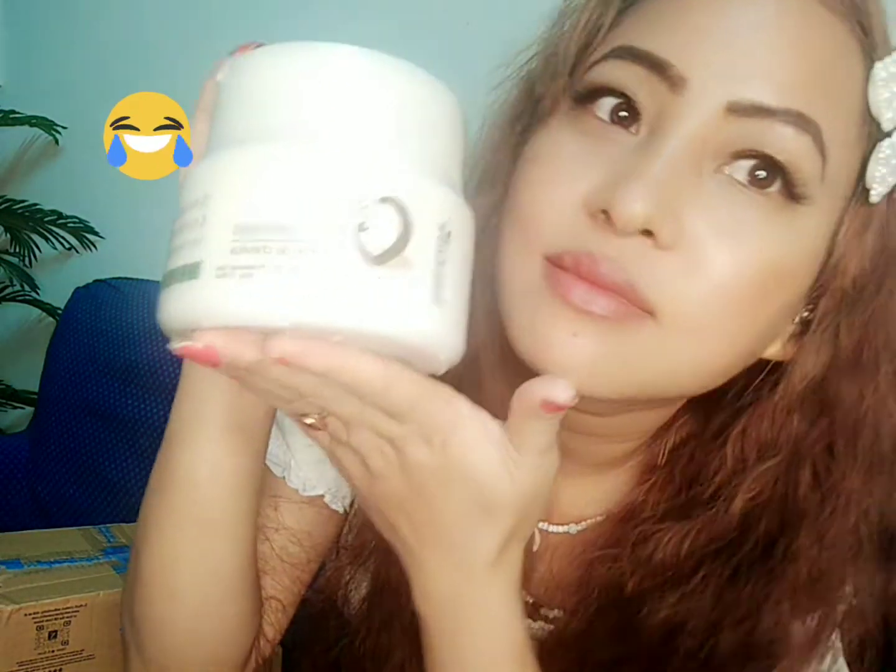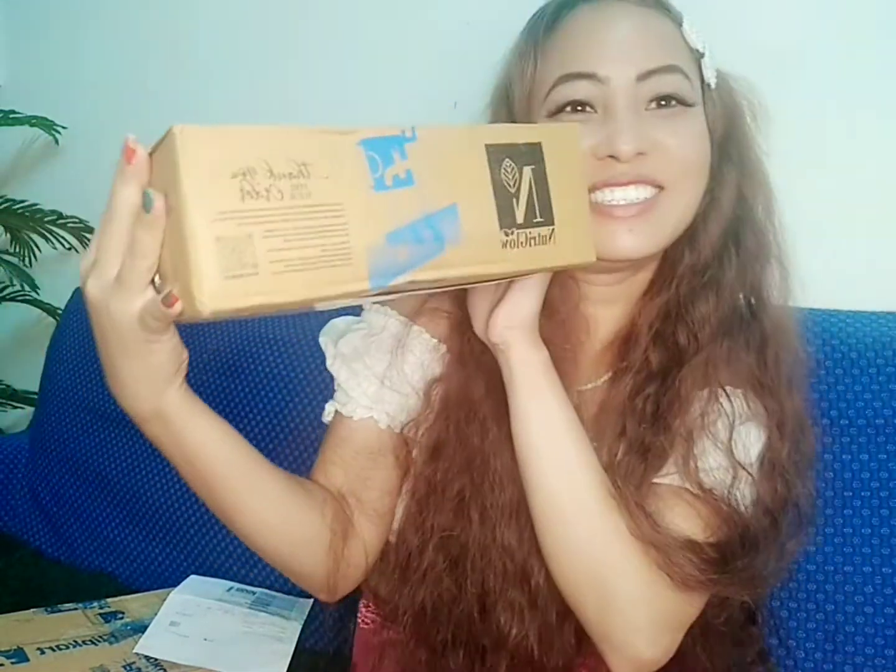So here we go — I have this Nutri Glow Hair Essential Spa Cream, for dry and damaged hair. I like it! They've packaged it nicely. And I also have this box — let me open this — oh, this is also from Nutri Glow. There's even a 'Thank you for your order' card. I like it!